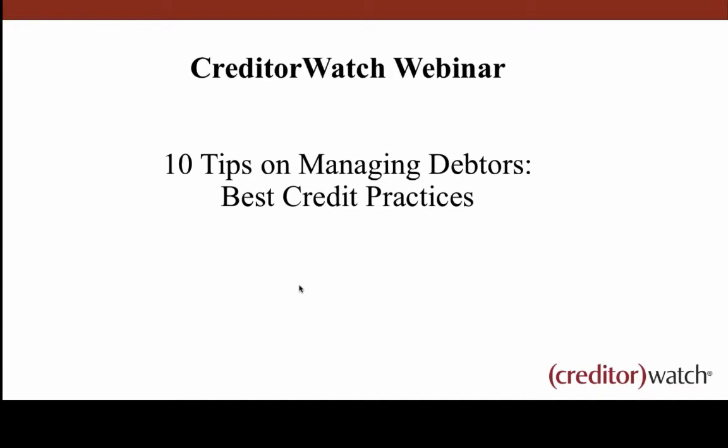It looks like we've got the majority of people signed in and attending, ready to start this webinar. Welcome to another episode of Creditor Watch webinars. Today, we're going to be talking about 10 tips on managing debtors. We're looking at a best credit practices series.